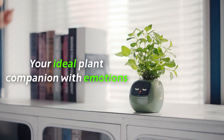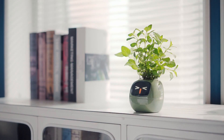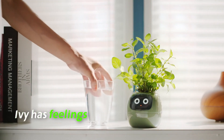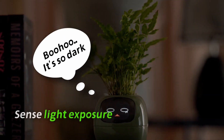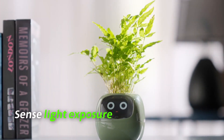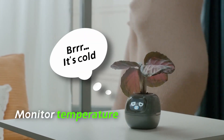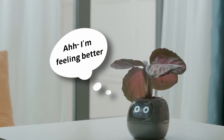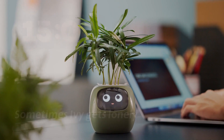Ivy is an intelligent plant companion that can take very good care of your plants. Ivy's core features include a smart irrigation system, lightweight design, and social and behavioral functions. This cute AI has a large variety of expressions — 70 plus expressions — like feeling cold, feeling thirsty, and feeling lonely.